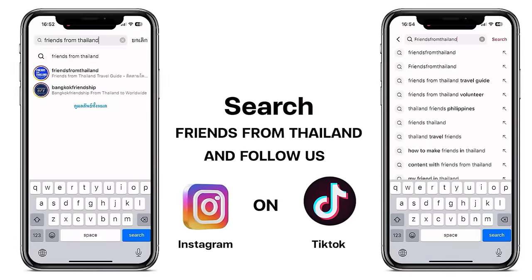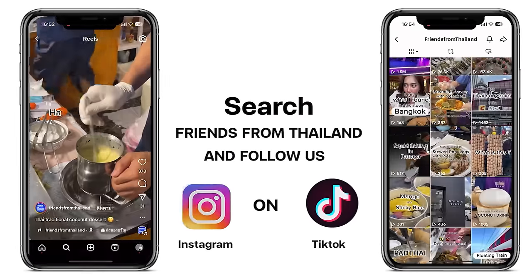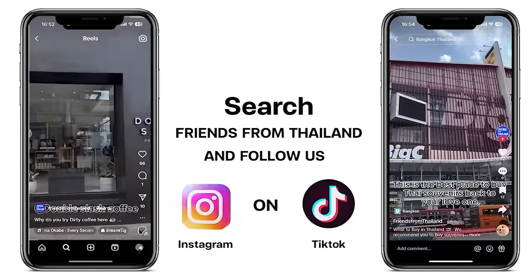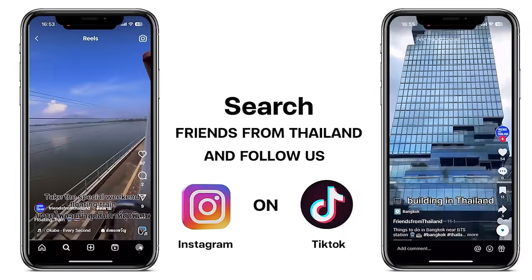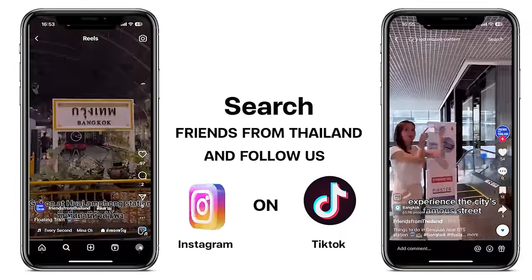A quick shout out — nowadays Friends from Thailand posts 2 or 3 short videos on TikTok and Instagram each day. The content suits short-form videos well, like my favorite coffee place and quick food reviews. We even summarize 10-minute videos into one. If you have Instagram or TikTok, be sure to follow us there as well.